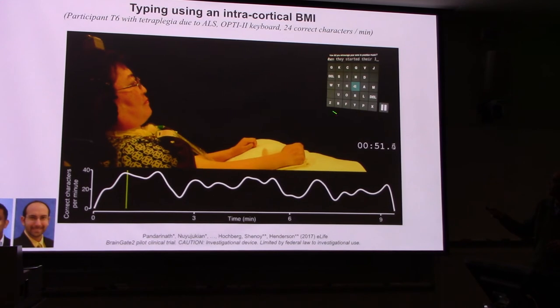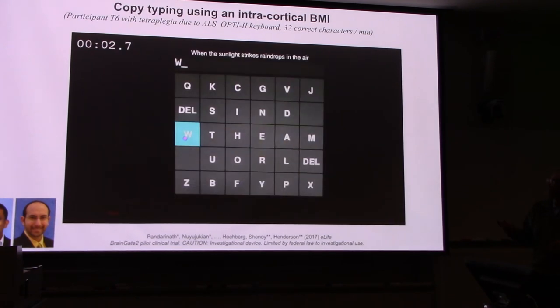If instead of free typing we move to a copy typing task — where she's asked to replicate a given sentence like 'when the sunlight strikes rain drops in the air' — this dials out the cognitive time of deciding what to type, similar to a touch typing class. In that scenario we achieve about 32 correct characters per minute, or about eight words per minute. That's roughly what I manage on my phone — and my daughters laugh at me — so there's still a ways to go.